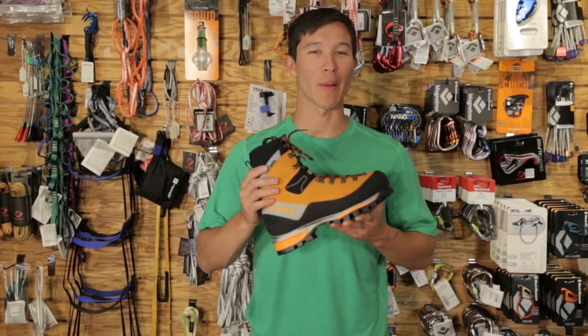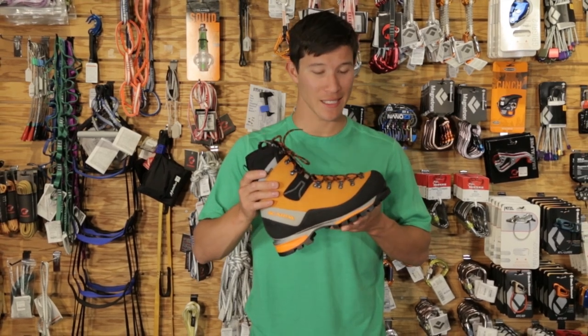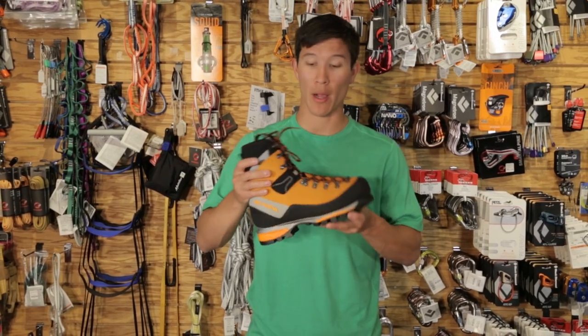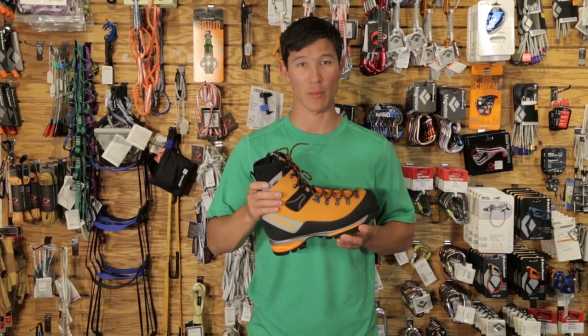Next, let's talk about boots. This is the Scarpa Montblanc GTX. Lighter than its plastic cousins at only four pounds a pair, this is an incredibly versatile boot that will get you up just about anything. It's crampon compatible and insulated to keep you warm and dry without compromising any climbing performance.